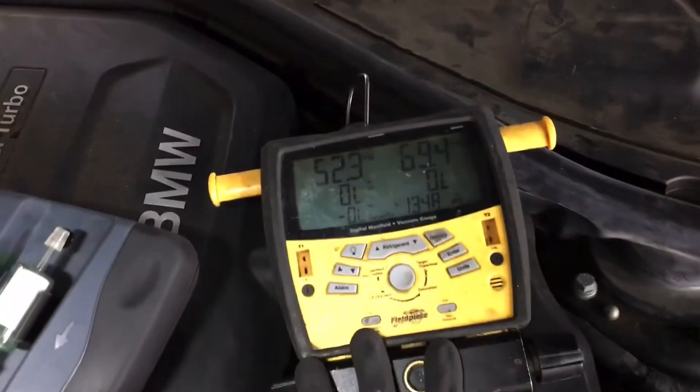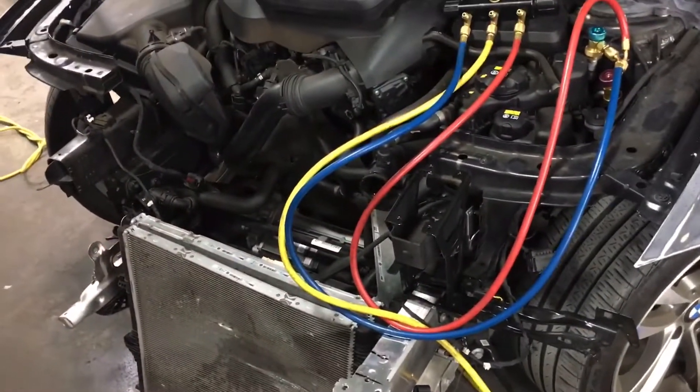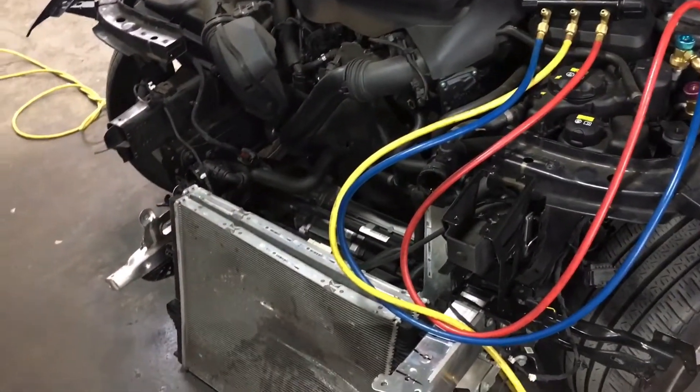And that's it on this one. I'll finish up the recovery and move on to the next vehicle — no more condenser.